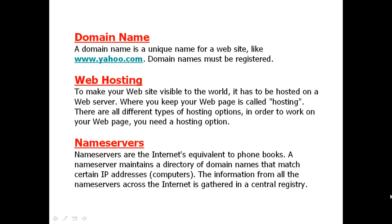Name servers are actually equivalent to internet phone books. The name server maintains a directory of domain names that match certain IP addresses.